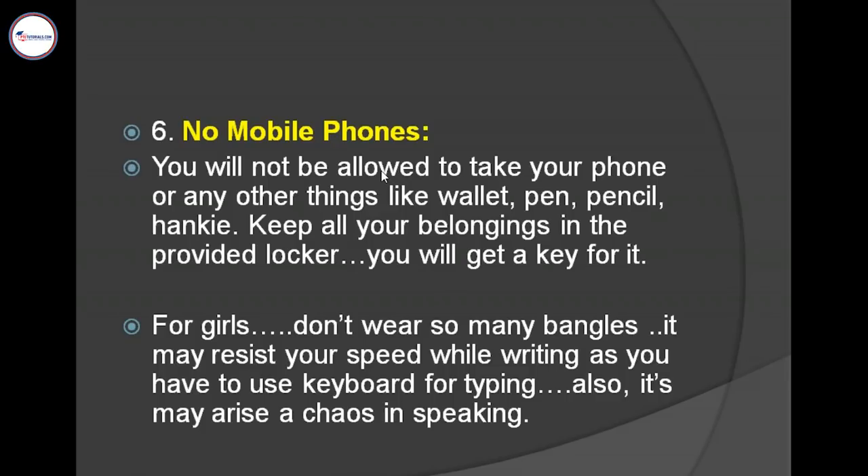You are not supposed to take a single thing inside the center, and you will not be allowed to take anything out from the center. Whatever you have — your bag, wallet, pen, pencil, hanky — they will provide you a personal locker inside the center. One person, one locker. You may place your belongings inside that locker, lock it, and keep the key with you.